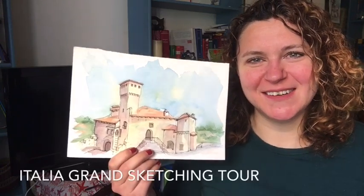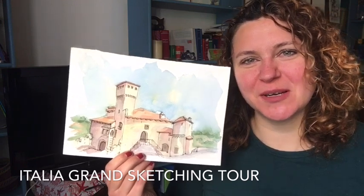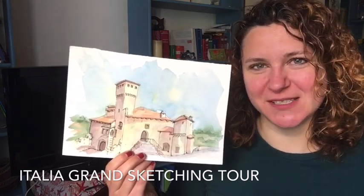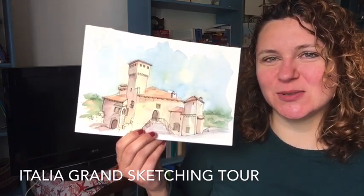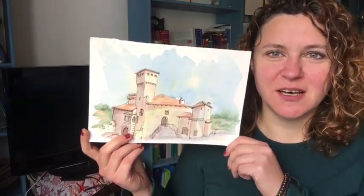Good morning! How are you? Welcome back to the Italian grand sketching tour. Today we are back in Friuli Venezia Giulia. I'm taking you to Artegna, and this is the castle at the top of the hill where the city was born.